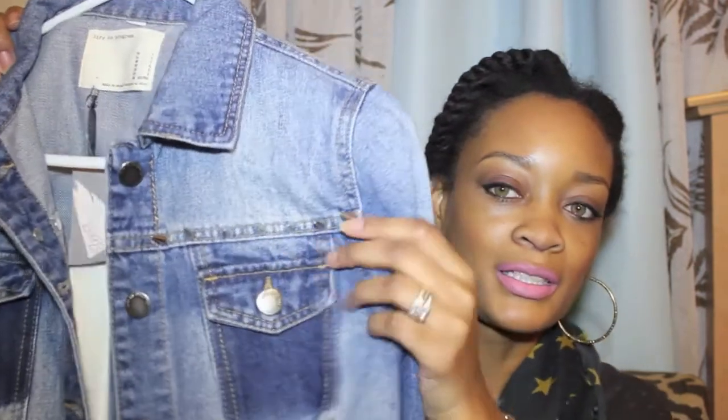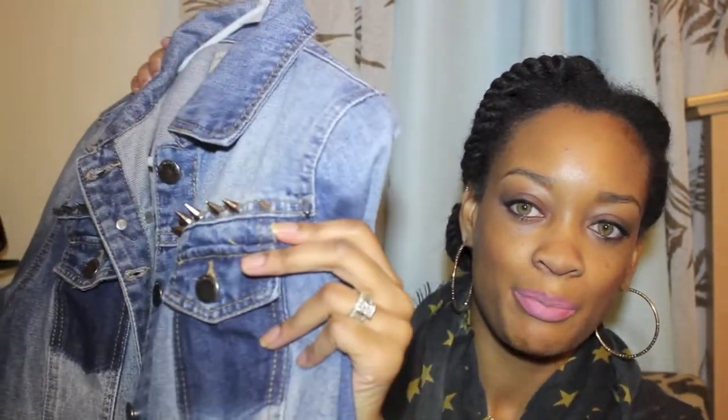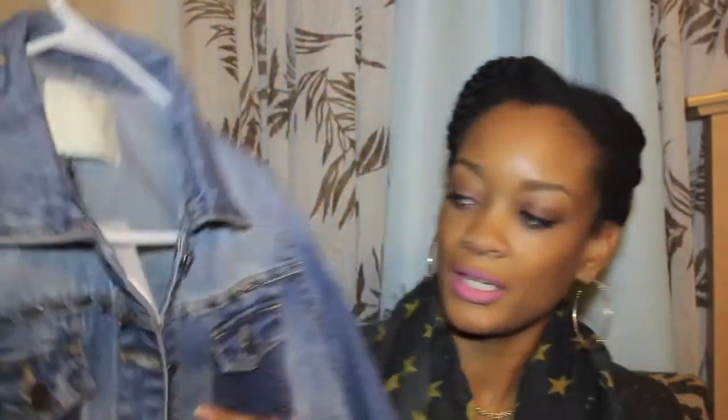I'm really into leather, spikes, and denim. This is a denim jacket with spikes in the front. It's a Love 21 item — the original price was $32.80 but I got it on sale for $15.80 online. It's a small and fits really cute. I'm so glad I saw it and went ahead and ordered it.